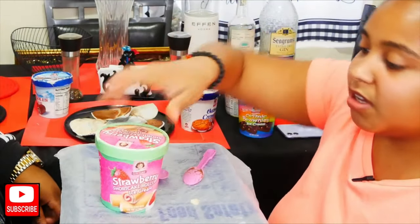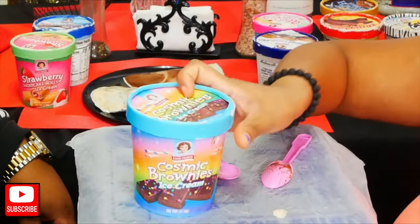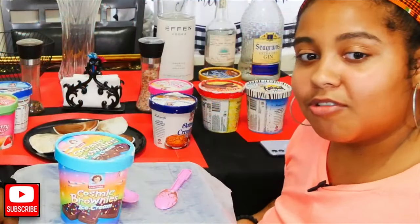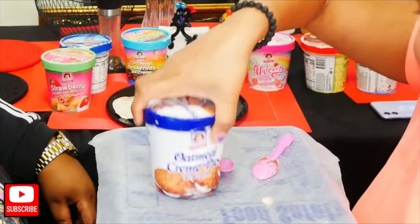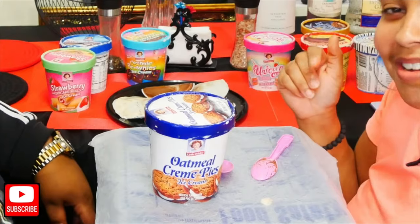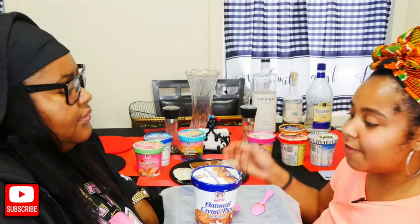Strawberry shortcake I'll give it a six, zero — damn, that's what you like? Brownie, I give it a seven. And then the oatmeal cream pie — that's a 10! Yeah, my baby loves this one. I'll give it a seven or eight.